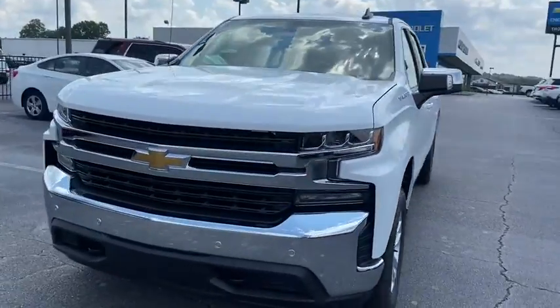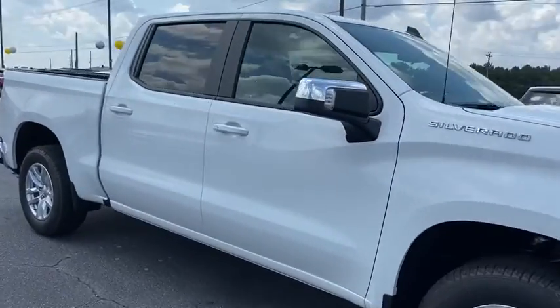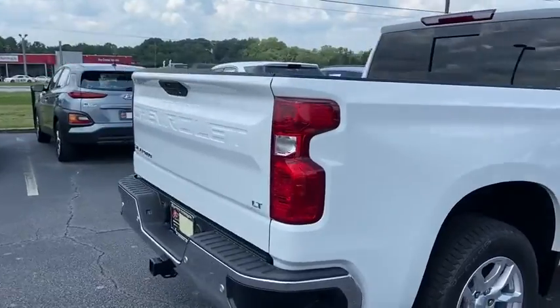Make a great choice today with the 2020 Chevrolet Silverado 1500. The Chevy Silverado 1500 is the perfect combination of functionality, reliability, and technology.